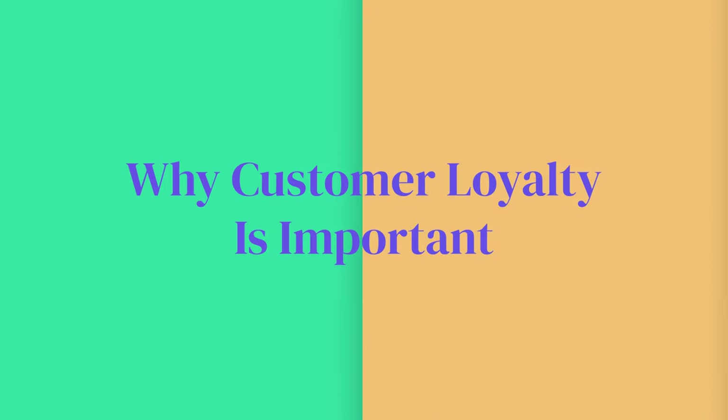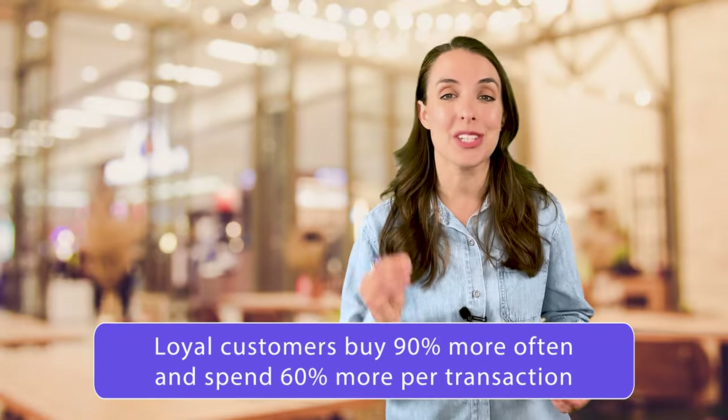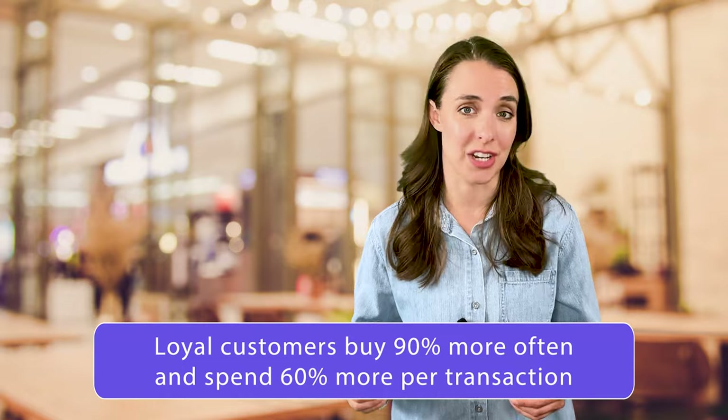If you've been in business for even a day, you know that loyal customers are critical to your success, because it costs way too much time and money to keep attracting new customers. Loyal customers buy 90% more often and spend 60% more per transaction. This higher frequency of larger purchases means that even a 5% uptick in customer loyalty can boost your profits by as much as 95%.